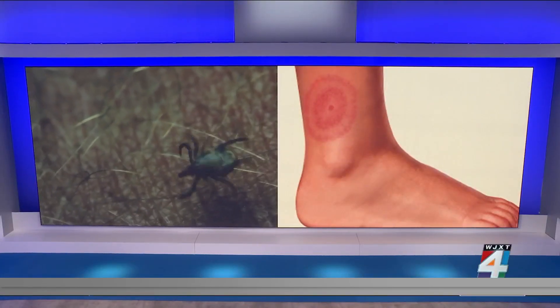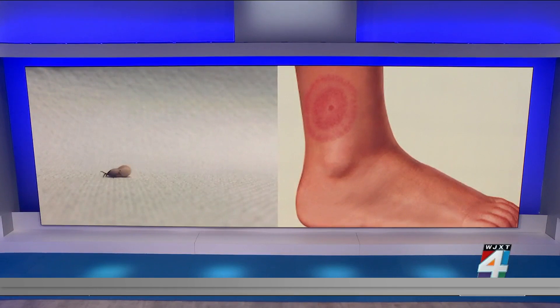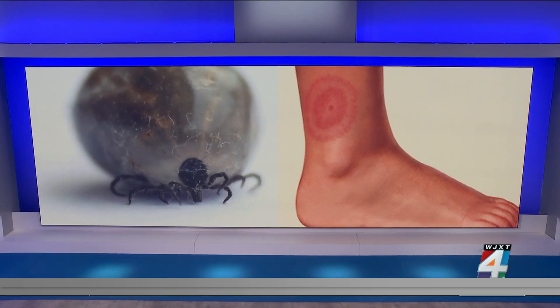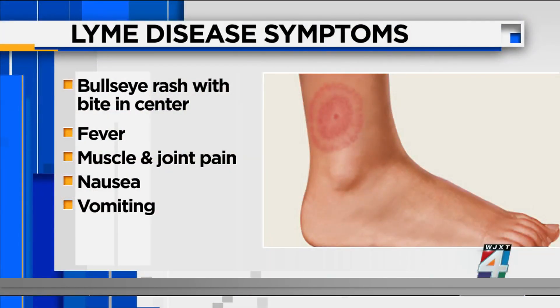A recent worldwide study found that more than one out of ten people has had Lyme disease, the most common tick-borne illness that can sometimes leave patients with lifelong health issues. Signs include a telltale bullseye rash, fever, muscle and joint pain, headache, nausea, and vomiting. That study looked at data from 89 countries and found 14.5% of people had the bacteria that causes Lyme disease in their blood.